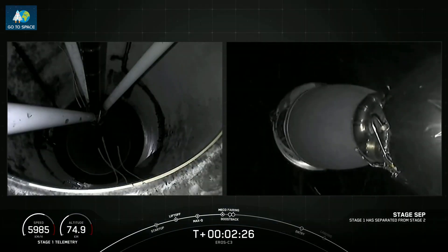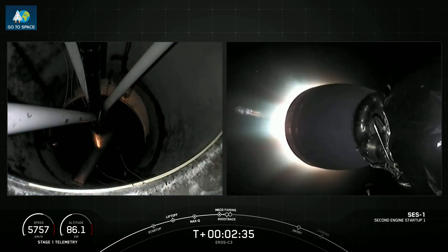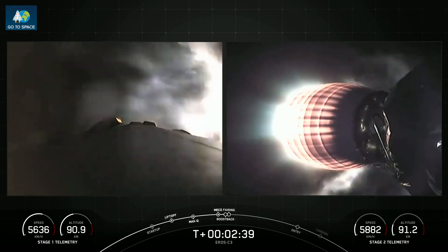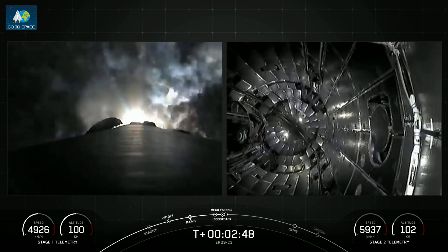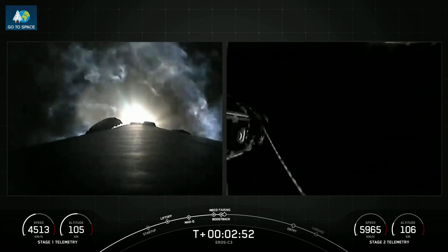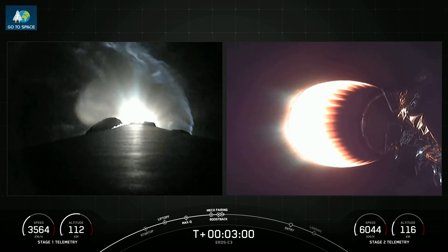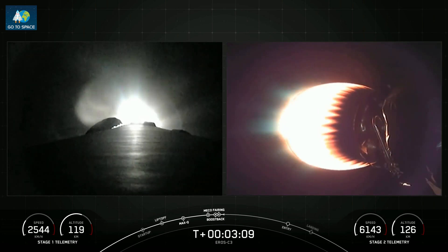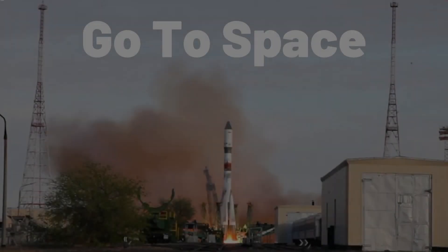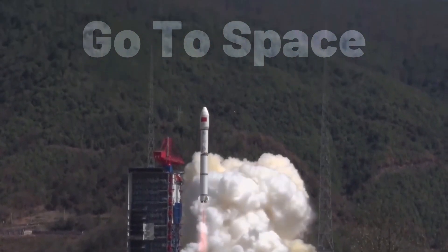Stage one flip. SCS-1, second stage engine start. Stage one boost back startup confirmed. Fairing separation confirmed. And some great views of all of those events — again, that was MECO, stage separation, stage one flip and boost back burn starting up. SCS-1 with that MVAC engine lighting up on your right-hand screen, and fairing deploy. Now we are in the boost back burn and this should be ending shortly.